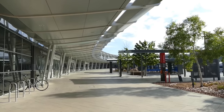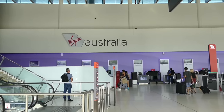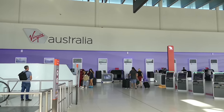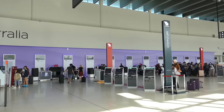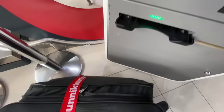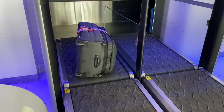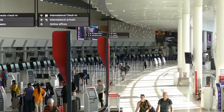I was surprised to find that despite its relatively modest size, handling about 13 million passengers a year, Perth Airport has four terminals. My flight left from the domestic area of Terminal 1 and Virgin's check-in counter is just before the escalators to security. It's mostly self-service and self-explanatory, and once your bag is on its way you can head straight upstairs.